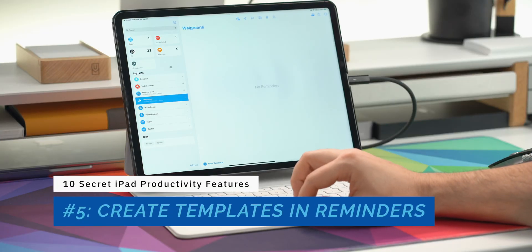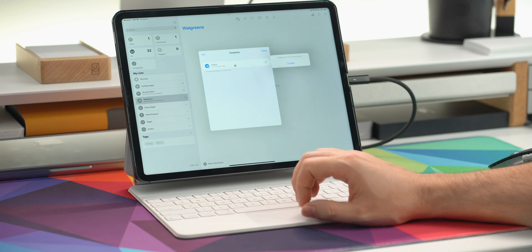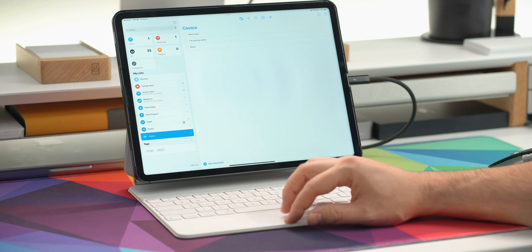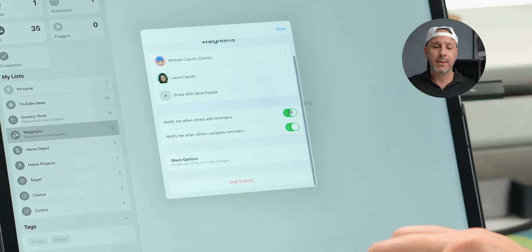Number 5 is the ability to create templates in Reminders, so you can have a standard set of actions for a certain project — whether you're selling something on eBay, packing for vacation, whatever. Number 4 brings notifications to shared lists. This existed with iCloud Reminders around 2014–2015 but was removed; now it's back. You can be notified when someone on a shared list makes an action, an update, or deletes a list.